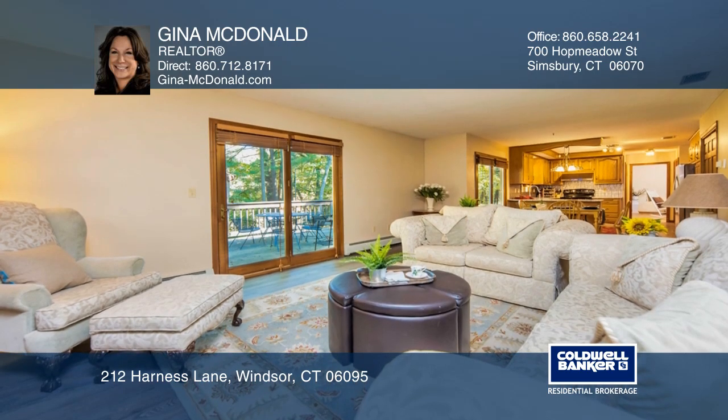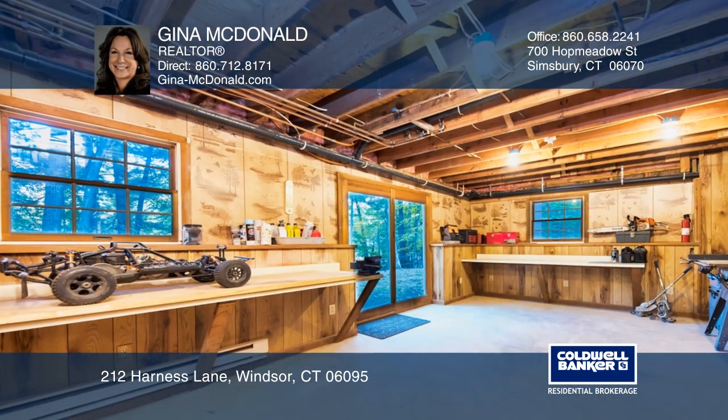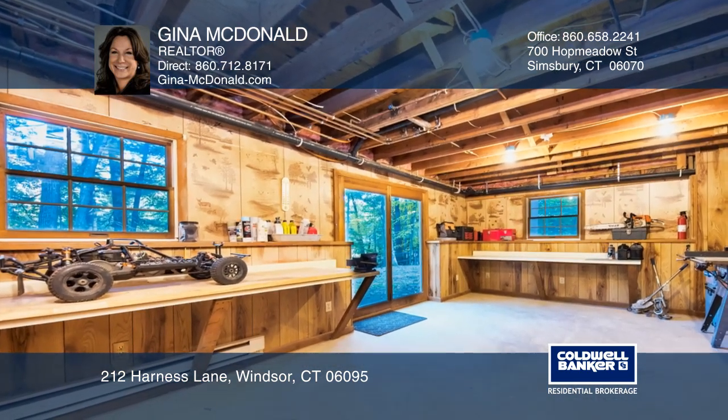The lower level boasts a workshop and a walkout to a large private backyard abutting to a heavily wooded town property.